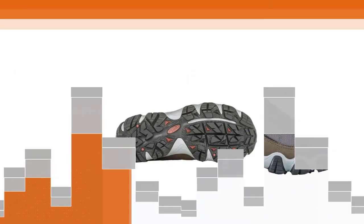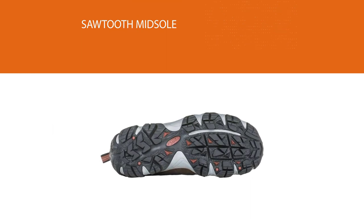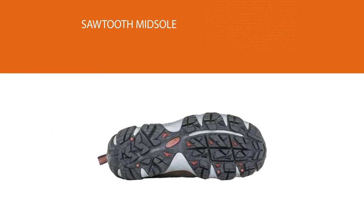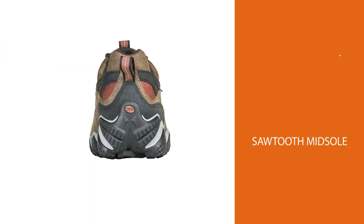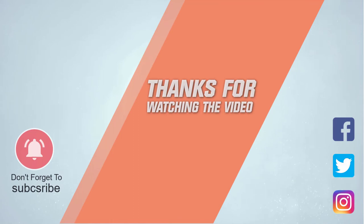These shoes are pretty burly and would probably be overkill for quick day hikes. For more details, click the link in the description. Thanks for watching the video.